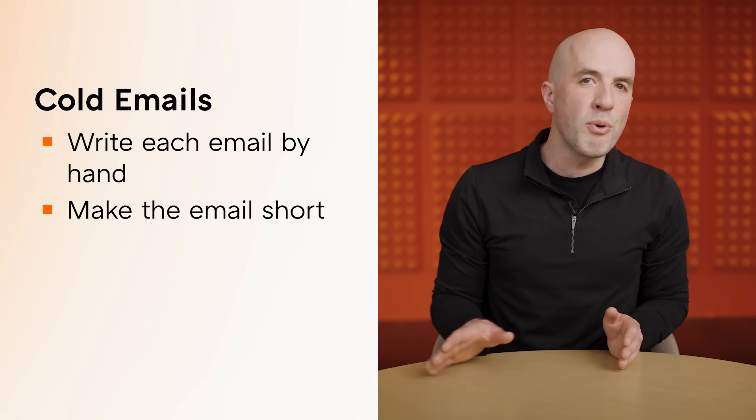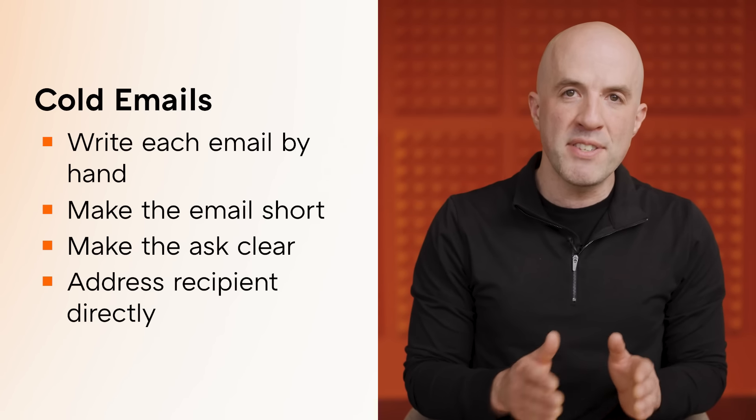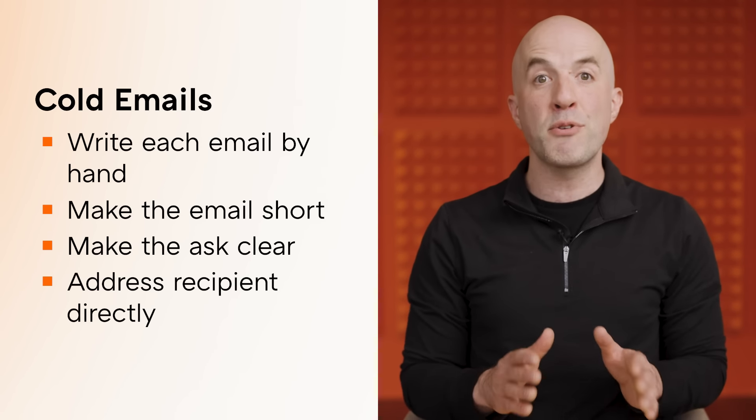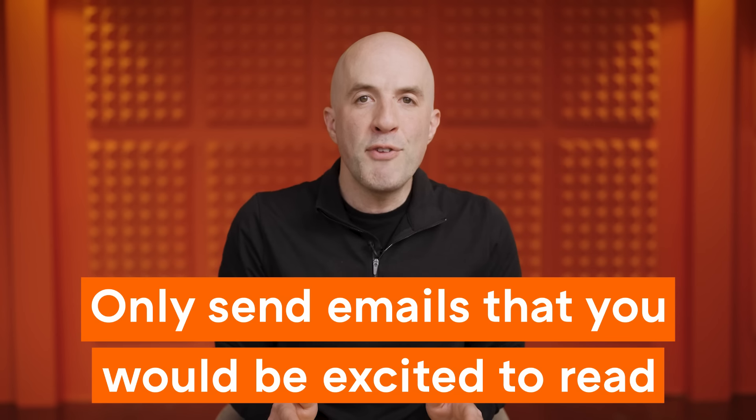Once you've identified a specific prospect you want to talk to, start by trying to find a warm introduction if you can. Look on LinkedIn for shared connections and ask for an intro. Sending cold emails is usually the least efficient way of getting prospects' attention, but it can still be effective. Start by writing each email by hand. Make your emails short and to the point, make the ask clear, and make it clear why you're reaching out to each recipient specifically. Humans have built-in spam filters — if your email looks like it was sent to thousands of people, it's going to get deleted.